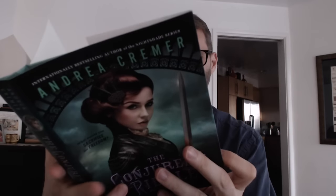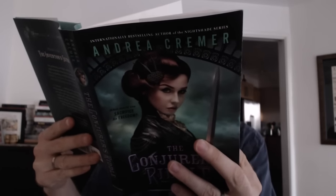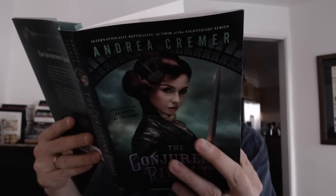Here we go, book number one, coming from Penguin Random House. Andrea Kramer, The Conjurer's Riddle, sequel to The Inventor's Secret. This is a nice-looking cover. Jacket image by Anna Lucille Tashini, jacket design by Teresa Evangelista.